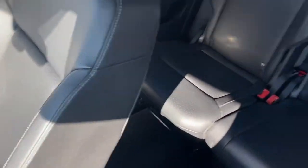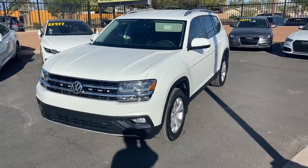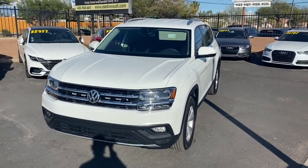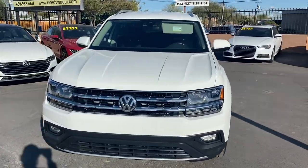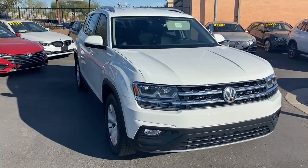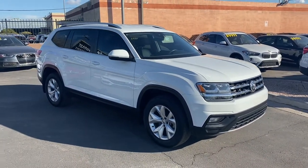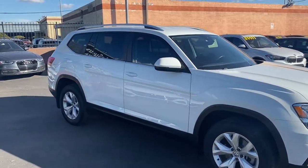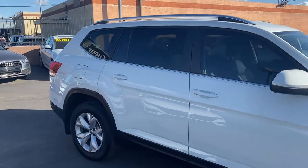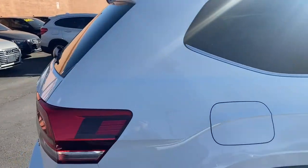To wrap it up on our newest Atlas — it is in amazing condition, comes with no damages or accidents on its Carfax report, and is a one-owner vehicle with just under 26,000 miles. Under the hood it's got a 3.6-liter six-cylinder engine, gets up to 18 miles per gallon in the city and 25 on the highway. It's a full-size SUV, really roomy in all three rows.